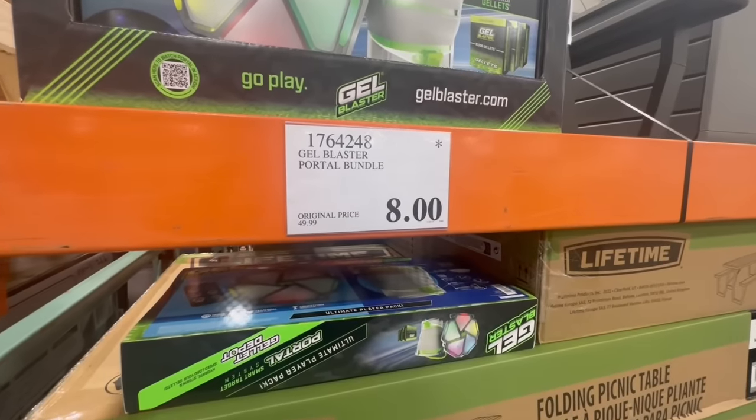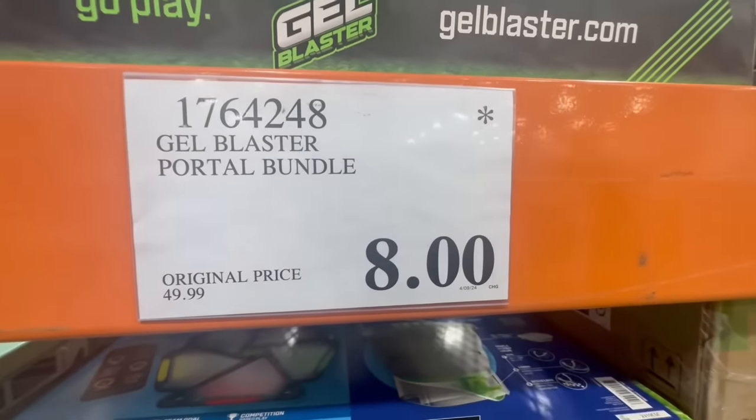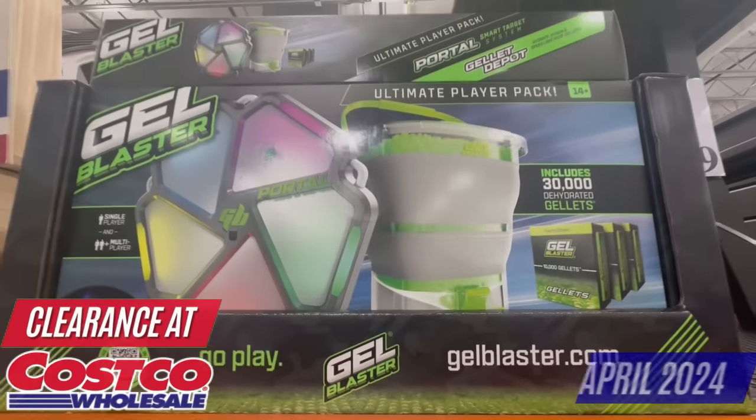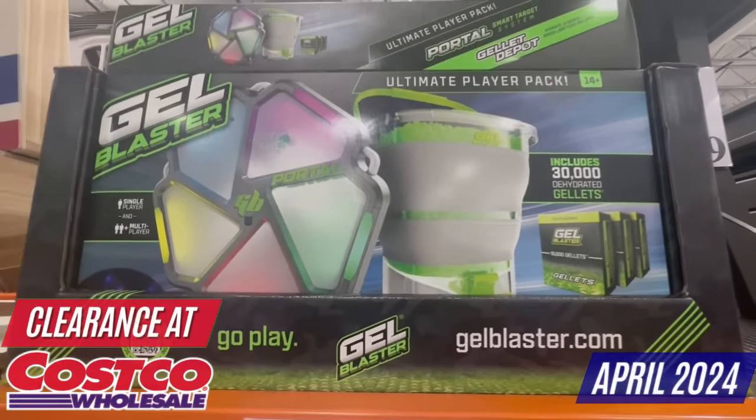I've noticed that Costco sometimes drops the price quite a bit on their toys. This one is a good example with the Gel Blaster Portal Bundle. It normally sells for $50 — I spotted it going for $8. And I did go to another Costco location and noticed they were selling it for $7.